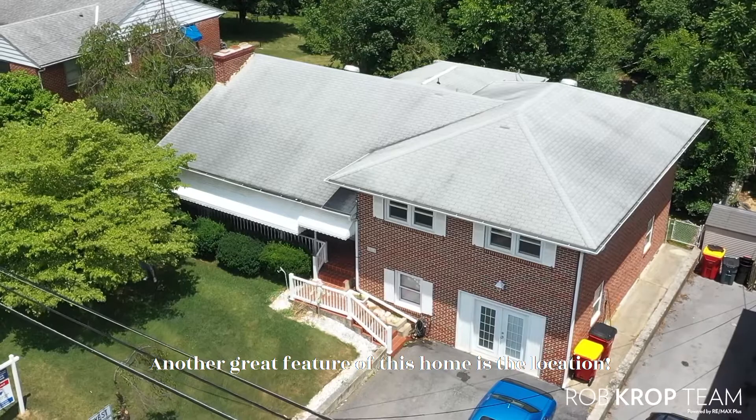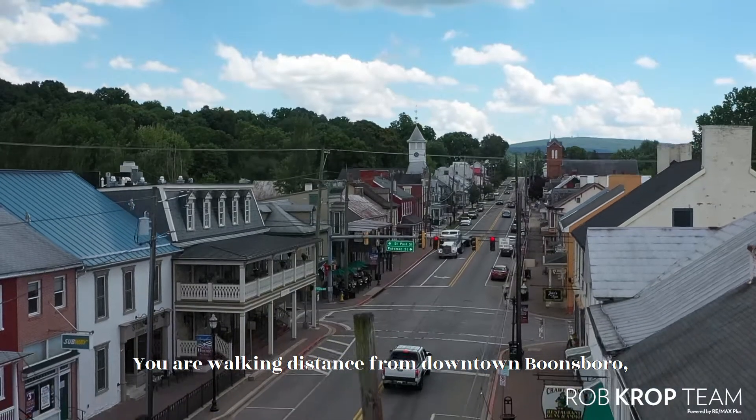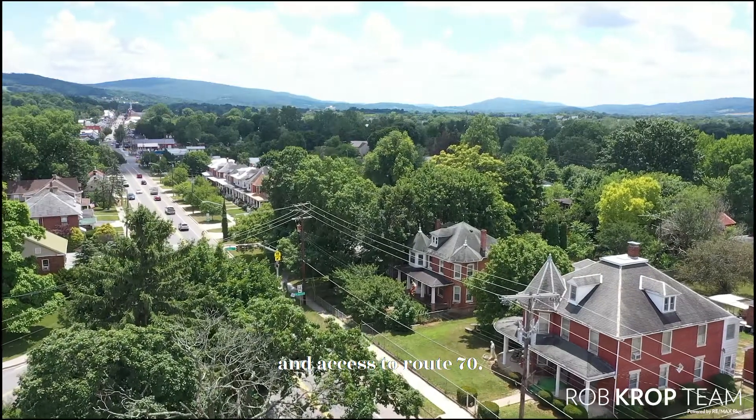Another great feature of this home is the location. You are walking distance from downtown Boonesboro, the parks, and schools, and just minutes from shopping and access to Route 70.